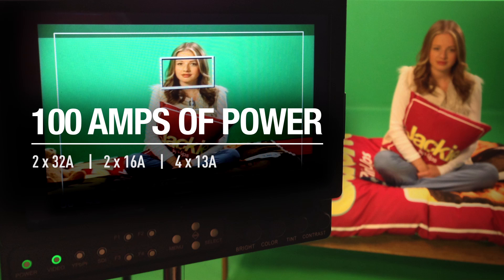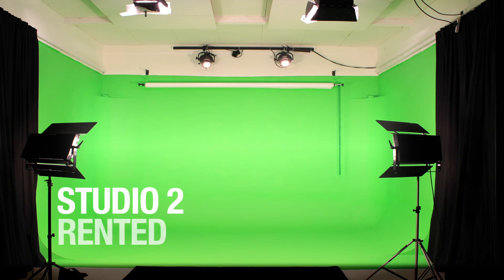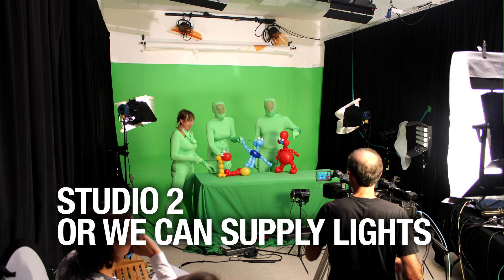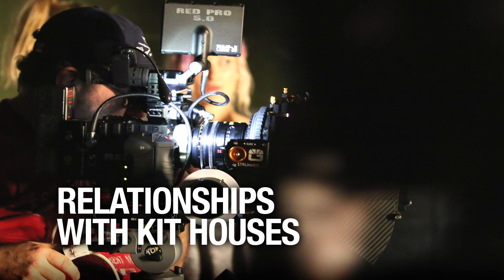There is plenty of power and distribution to cover all areas of the studio space. We rent Studio 2 with lights that should suit most purposes. If you want a different lighting arrangement, you can bring in your own or we can help. We have competitive lighting packages as well as excellent relationships with most kit houses, so we can fulfil all your requirements.